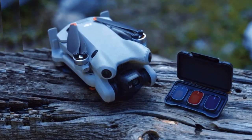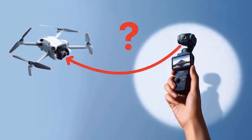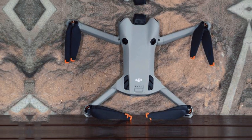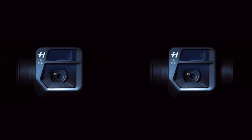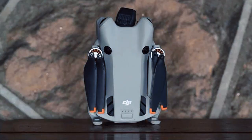Mark your calendars for September 2024, when the DJI Mini 5 Pro is set to hit the market. This eagerly awaited release is sure to be a highlight for drone enthusiasts and content creators alike. With its impressive features, competitive pricing, and compact design, the DJI Mini 5 Pro is poised to become a must-have tool for anyone looking to elevate their aerial photography and videography.